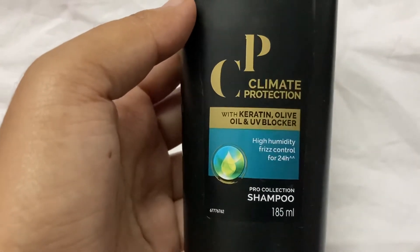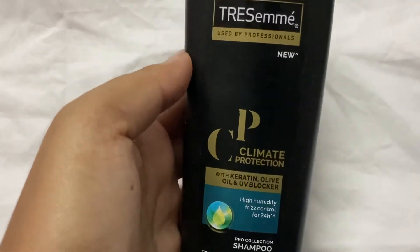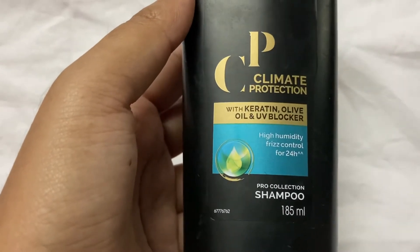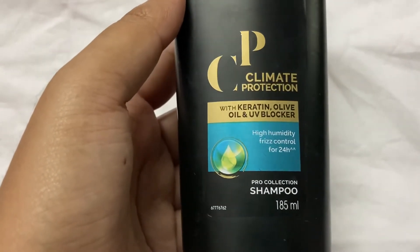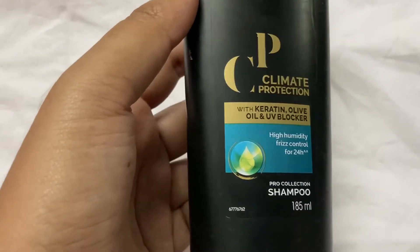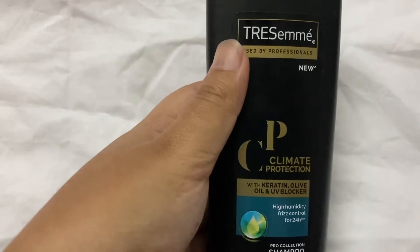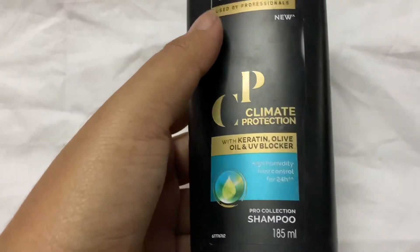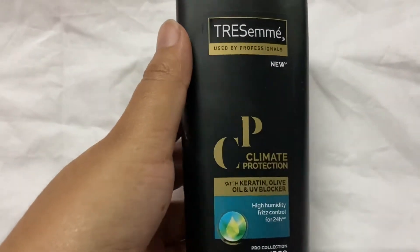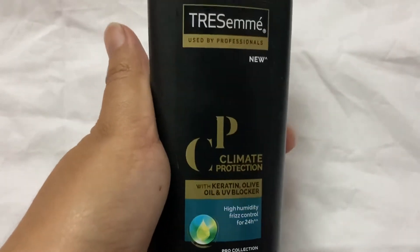If there is humidity and dirt, this is very suggestible. It is moisturizing with olive oil and there is vitamin E with olive oil. This is a very good UV blocker - as mentioned, if it is in summer and high sun areas, UV rays can be damaging and it does protect the hair.